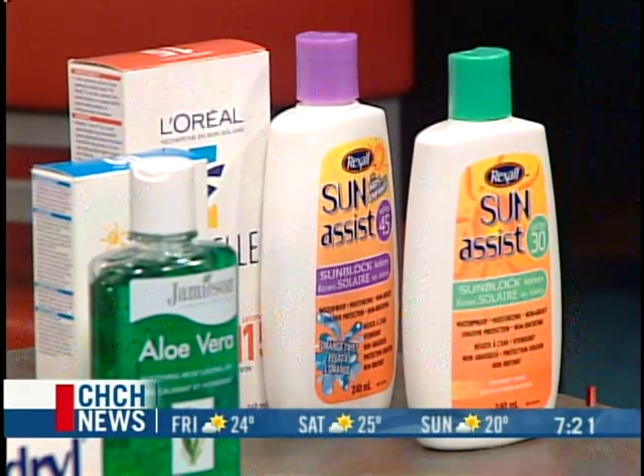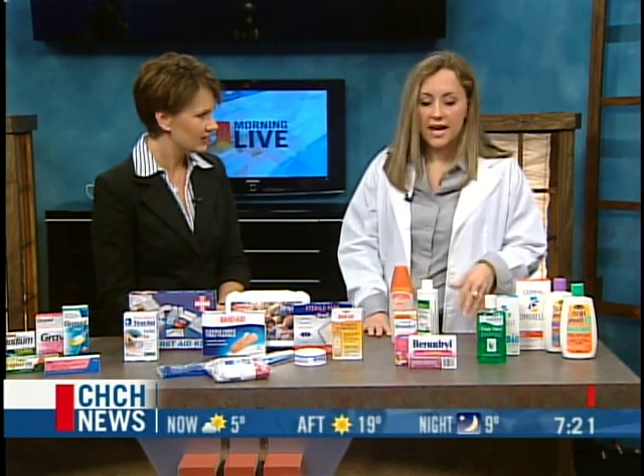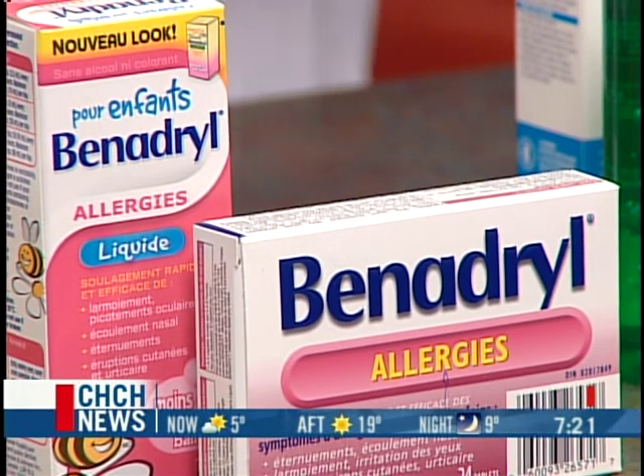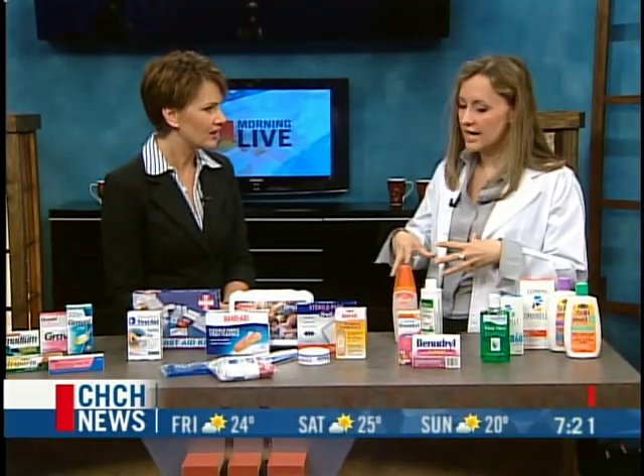There's also allergy stuff here, because of course we are right in the middle of spring allergy season. Not only that, but if you get stung by a bee or something like that, Benadryl-type products help to work quickly to settle down those types of reactions.